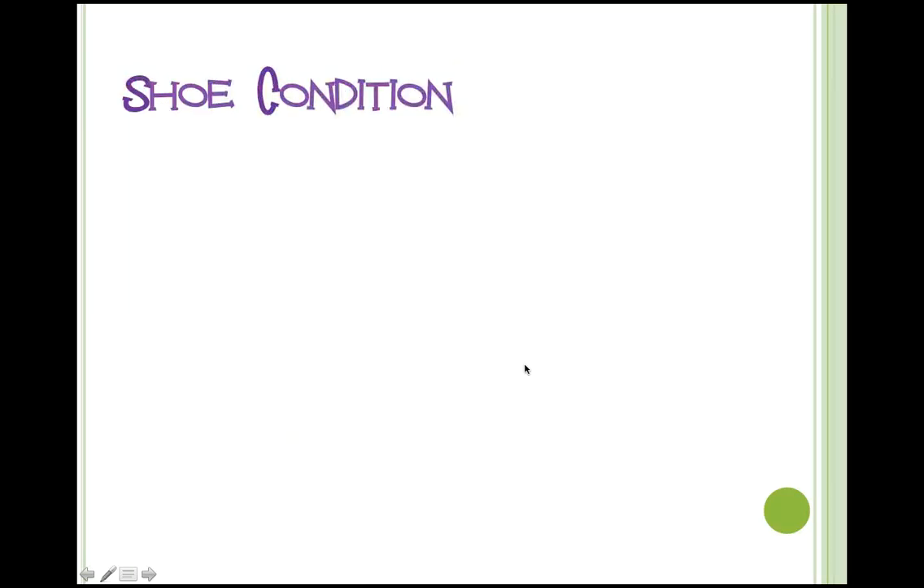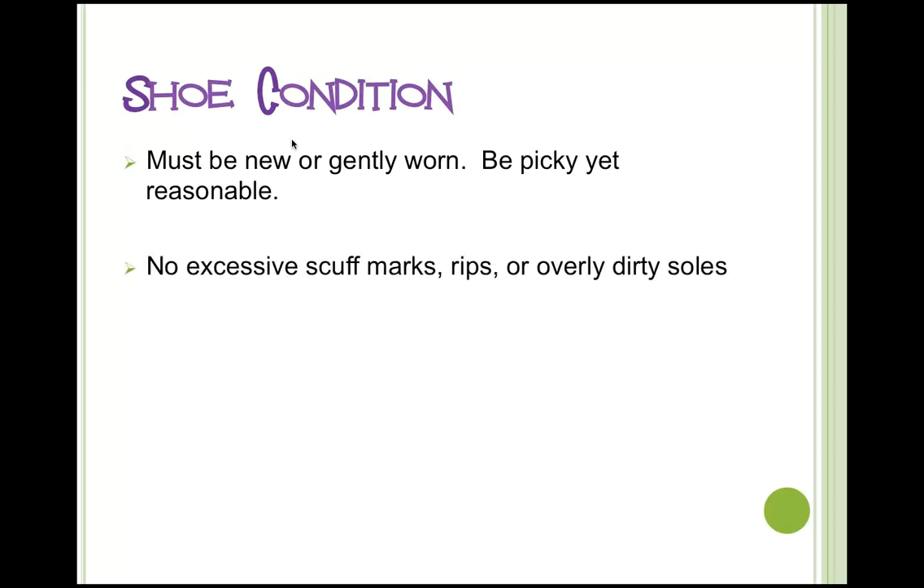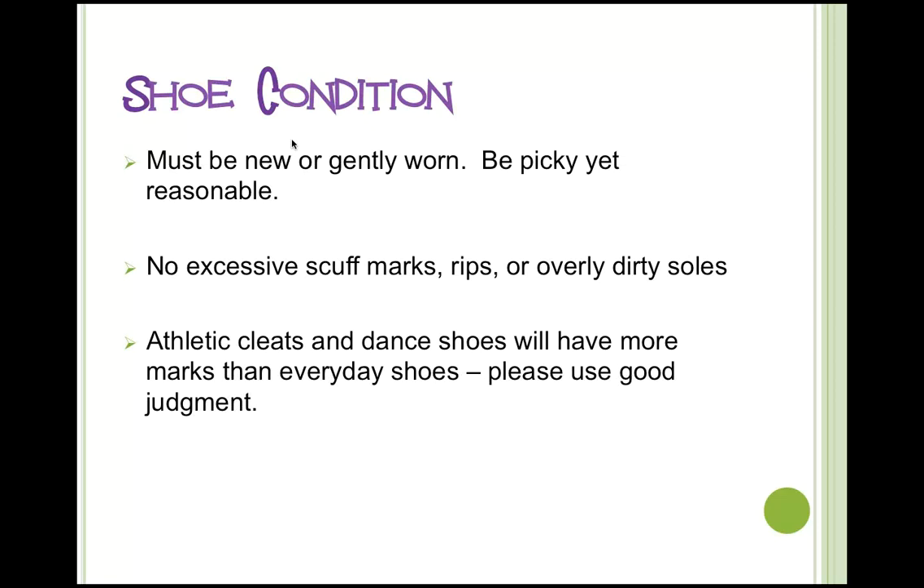Now let's talk about shoes. We implemented a new shoe policy in the fall. Shoes need to be new or gently worn. The instruction to our inspectors is to be picky but reasonable — there is some subjectivity involved. We will not accept anything with excessive scuff marks, rips, or overly dirty shoes because they simply don't sell. Athletic cleats and dance shoes will have more marks than everyday shoes, but please use good judgment. We don't want shoes with a lot of dirt ground into the soles.